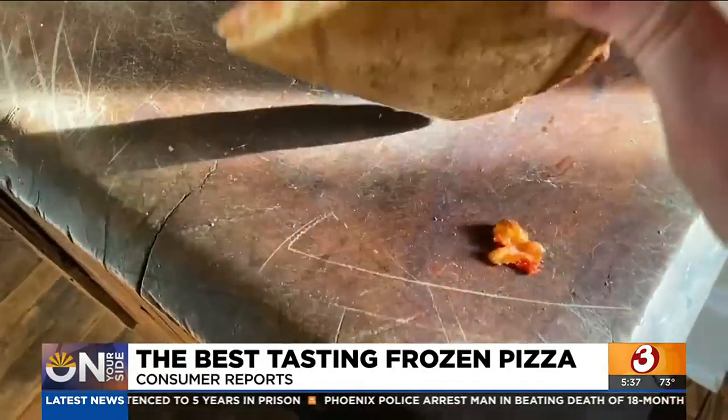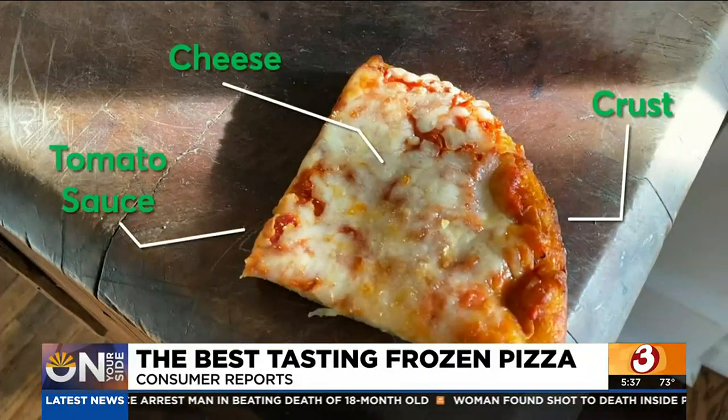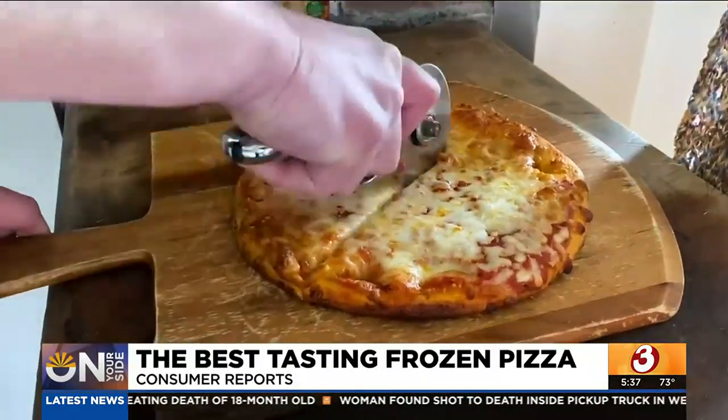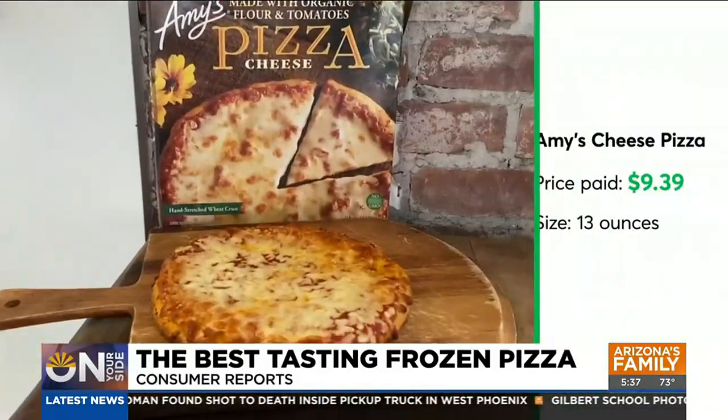We really wanted to look for a frozen pizza that tasted as close to pizza parlor pizza as we could get. So we focused on the main simple elements of the pizzas: the crust, the cheese, and the tomato sauce. The crust seems to be the trickiest part when it comes to frozen pizza, and the tasters said Amy's cheese pizza nailed it.